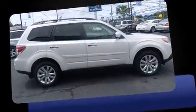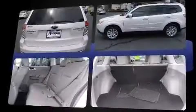Introducing the 2012 Subaru Forester. Smooth gear shifts are achieved thanks to the 2.5-liter 4-cylinder engine. And for added security, Dynamic Stability Control supplements the drivetrain.